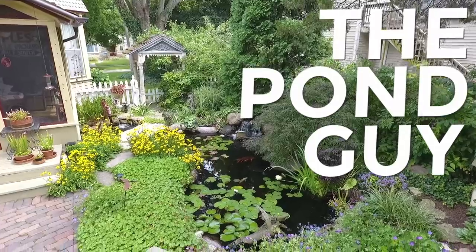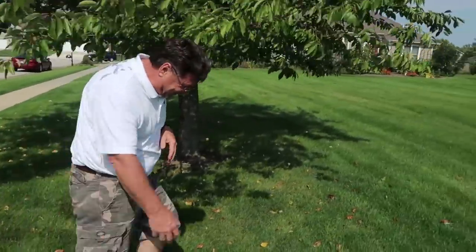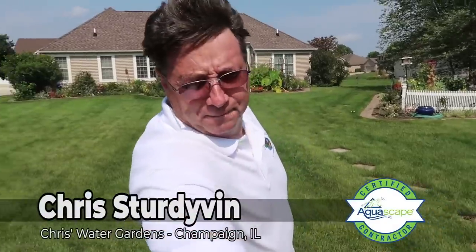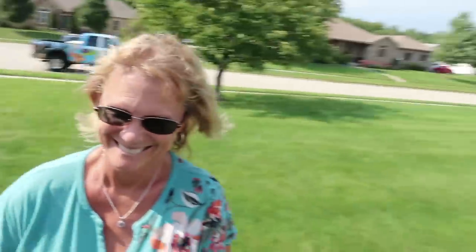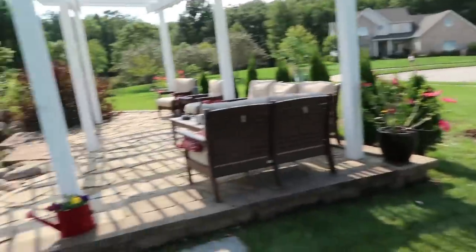Hello there! I'm Greg Whitstock, the Pond Guy. This is my channel, Greg Whitstock the Pond Guy, and I get to tour around and see my Certified Aquascape Contractors and the projects that they built. I'm with Chris Sturdivant down here in central Illinois, a long-time CAC, and his beautiful wife Jackie. This is a pond he built in 2011.